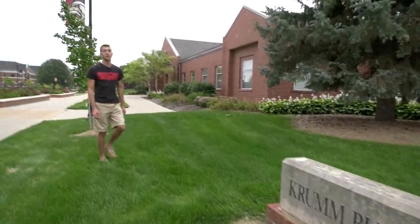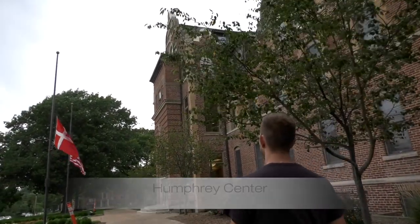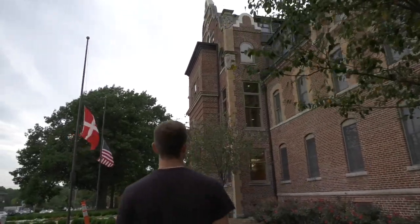If you're a business major, you'll find yourself in the Crum Business Center. You'll find one of two lecture halls, labs, faculty, and classrooms. This is Humphrey, the original building on campus, and this is where the administrative offices are held, and you'll find President Henning.